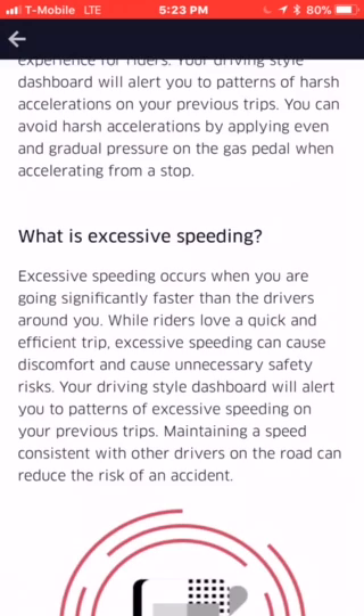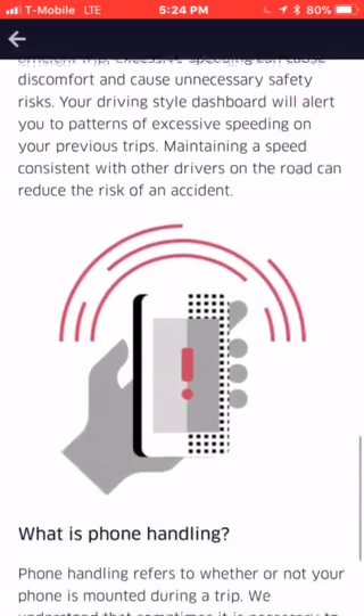What is excessive speeding? Excessive speeding occurs when you are going significantly faster than the drivers around you. While a rider loves a quick and efficient trip, excessive speeding can cause discomfort and unnecessary safety risks. Your driving style dashboard will alert you to patterns of excessive speeding on your previous trips. Maintaining a speed consistent with other drivers on the road can reduce the risks of an accident.